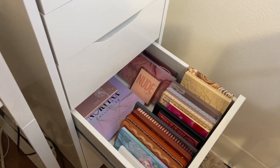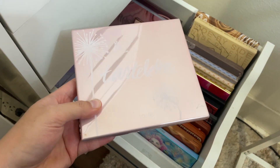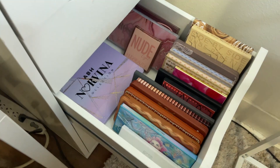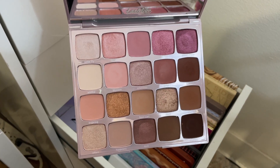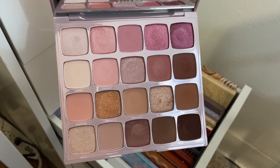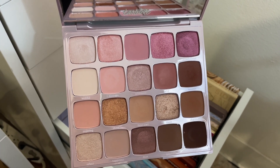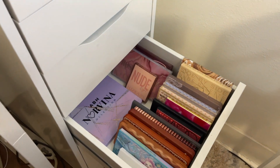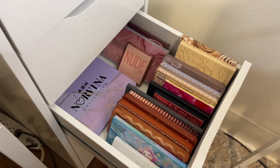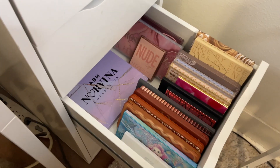I'm also going to pull for my Tarte Tartlet Juicy palette. I have not used this in the longest time — I just want to make sure I still enjoy it and that it still performs pretty well. So let's reach for that one. Only three more palettes left to pick.